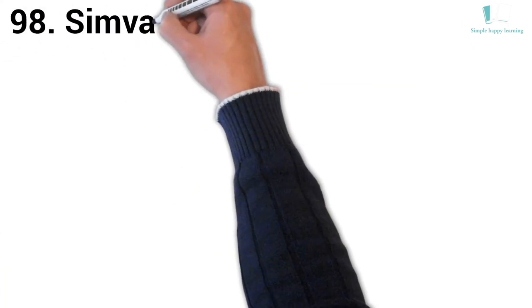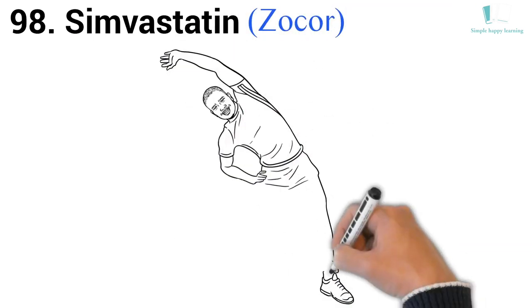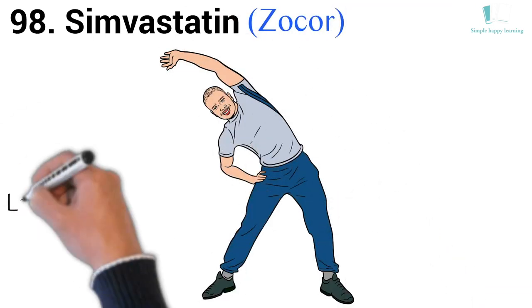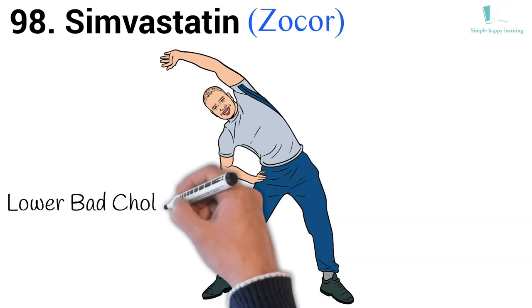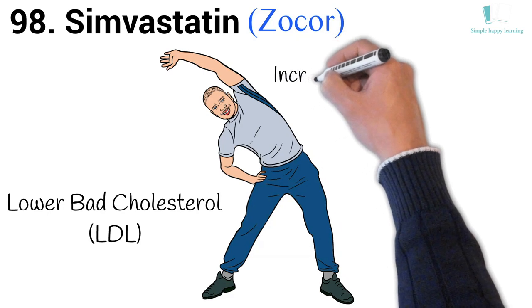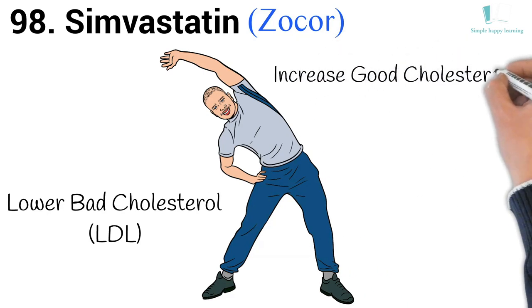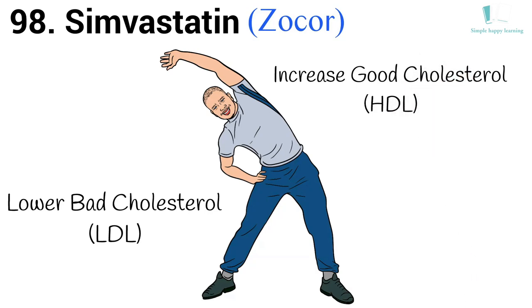98. Generic name: Simvastatin. Brand name: Zocor. Zocor is used to lower blood levels of bad cholesterol (low-density lipoprotein or LDL), to increase levels of good cholesterol (high-density lipoprotein or HDL), and to lower triglycerides, a type of fat in the blood.